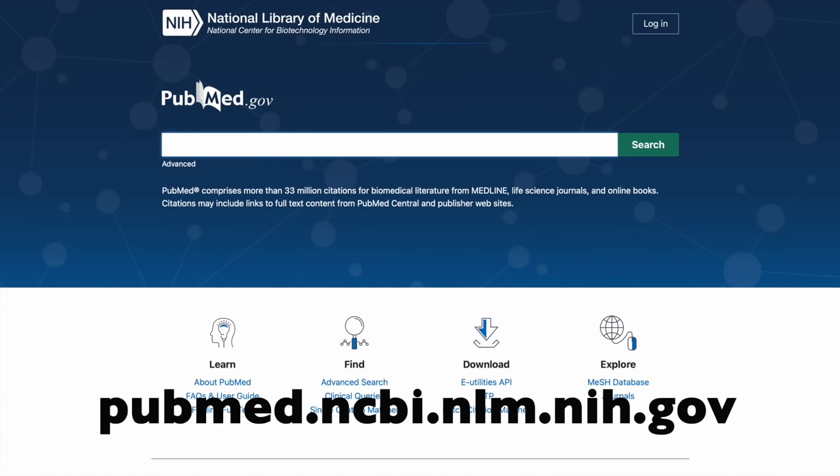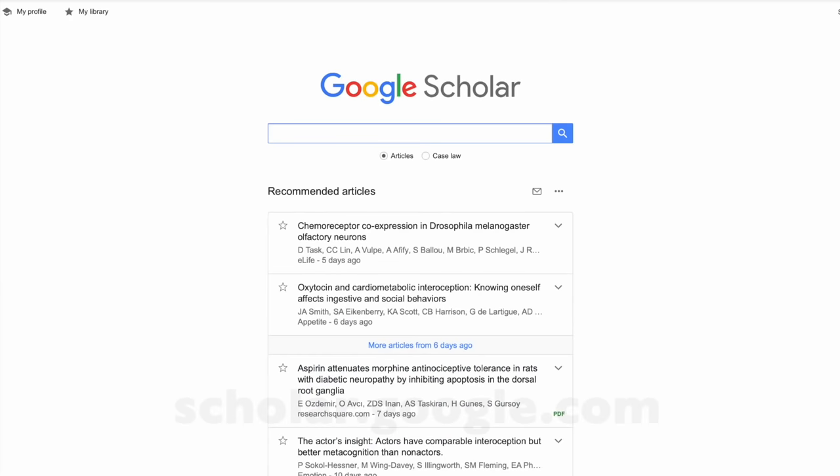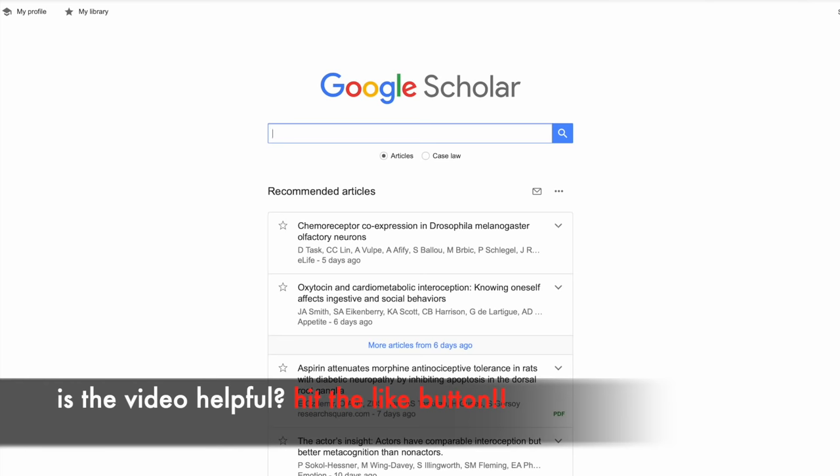PubMed is just a search engine for research studies. I used it every single day for years, although lately I end up using Google Scholar a lot more — it has a few perks. It's intuitive, just like Google, but it's pre-selected for peer-reviewed research, so a lot of the work of separating wheat from chaff is already done for us.